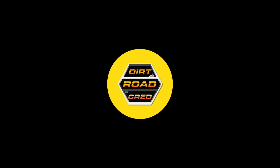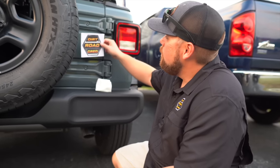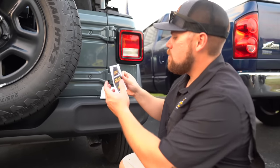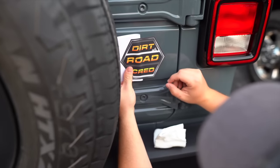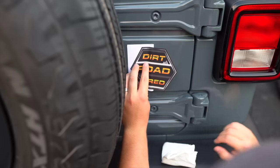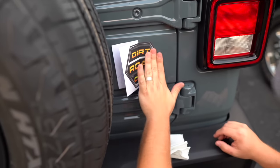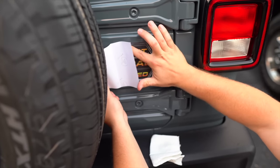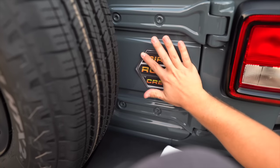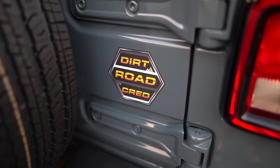One of the last steps when adding a Jeep to the fleet is the Dirt Road Cred decal. We sell these on the website and give them out at shows too. We're putting it right where the Willys four-wheel drive logo goes. One tip with decals: put half of it down exactly where you want it, then peel the other half and work it away. Get any air bubbles out — the small ones should work out in the sun tomorrow.